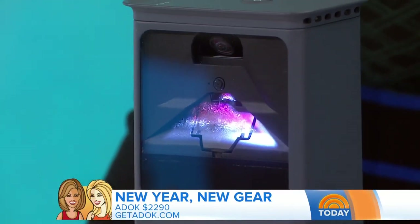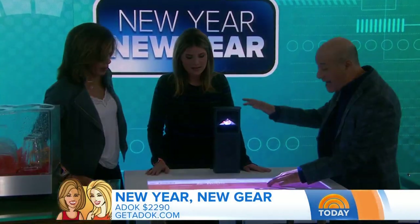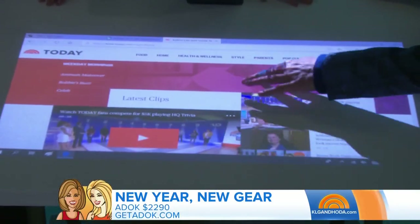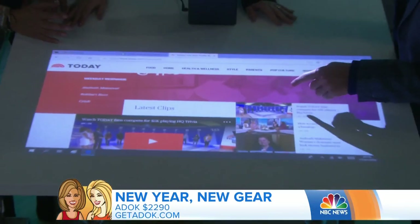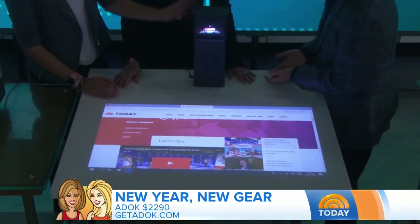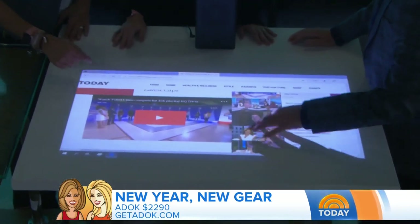This is called a Dock, and it can sync up with any of your PCs or Macs. And if your computer has a touchscreen, it becomes a touchscreen — it projects onto a tabletop or anything you want, and you now have a touchscreen anywhere. This is all self-contained, you sync it with your computer. It can be battery-powered and it's portable.